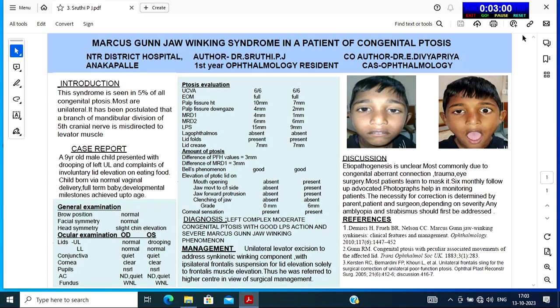Head symmetry showed slight chin elevation. On ocular examination, on the upper lid of the left eye, there was drooping noted. Other anterior segment findings were normal.